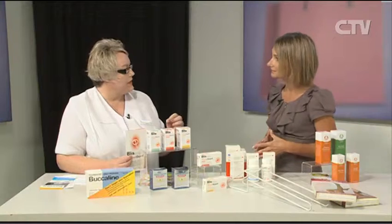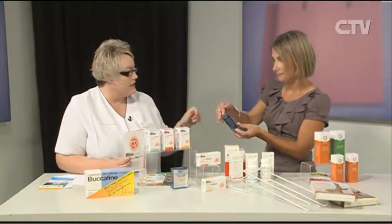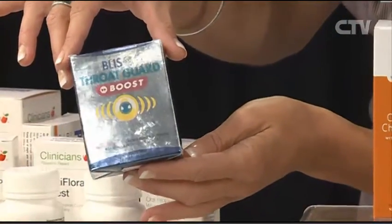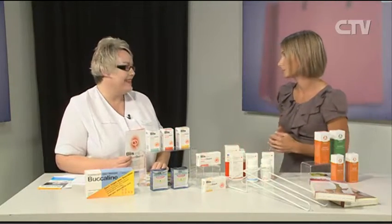Strep throat is around a lot, and there is a little pack especially for strep throat. This comes with the mouthwash as well — the chlorhexidine. It's really important to have that step when strep throat has been diagnosed. Yes, it's still quite a common thing and it can be really, really unpleasant.